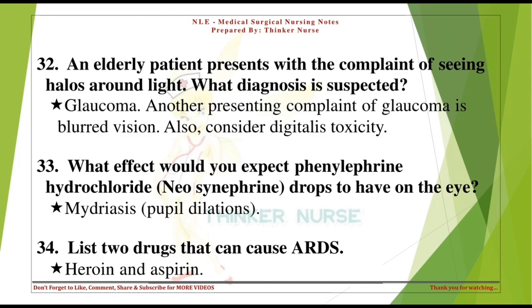What effect would you expect phenylephrine hydrochloride (Neo-Synephrine) drops to have on the eye? Mydriasis — pupil dilation.